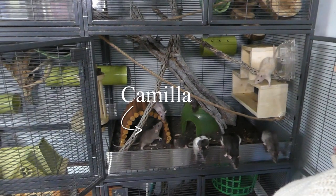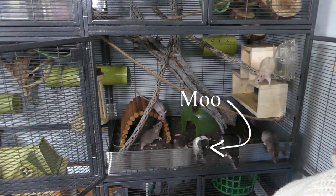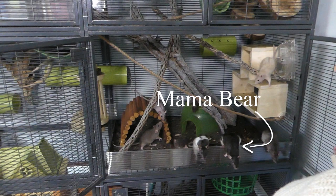This is my crew of nine. They live in a triple critter nation, which is essentially nine cages connected as one giant cage by removing the inner walls and using metal zip ties.